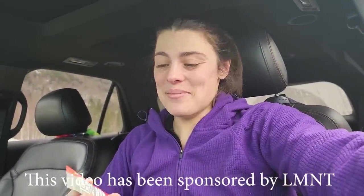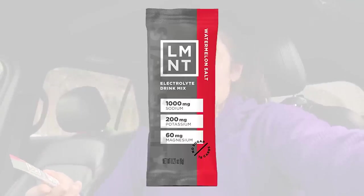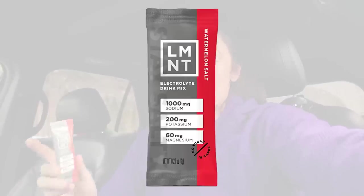Before I start this hike I want to talk about the sponsor of this video, which is Element. Element is an electrolyte drink mix. I'm going to add one of these to my water right now so I can be super hydrated for this hike. It's been a very long week, a very long day, so I just want to make sure I get the hydration that I need. There's a lot of electrolyte drink mixes out there but what really sets Element apart is how good the ingredients are. There's no sugar — the ingredients are really clean and it's got a thousand milligrams of sodium, 200 milligrams of potassium, and 60 milligrams of magnesium.